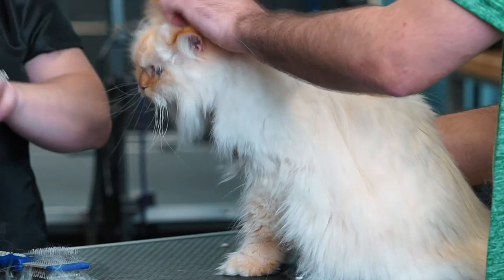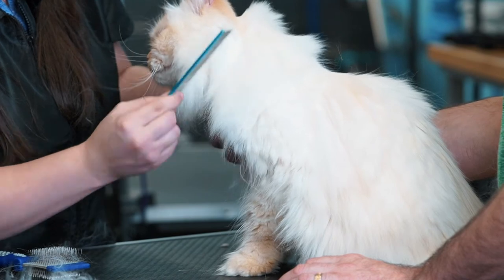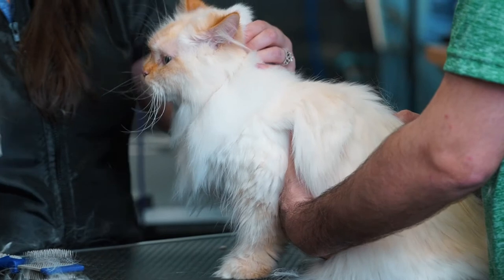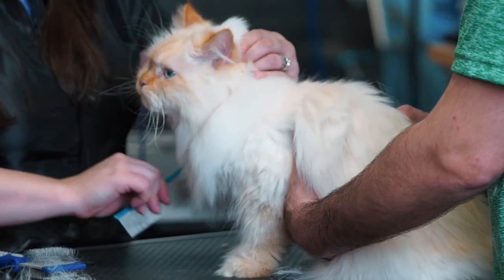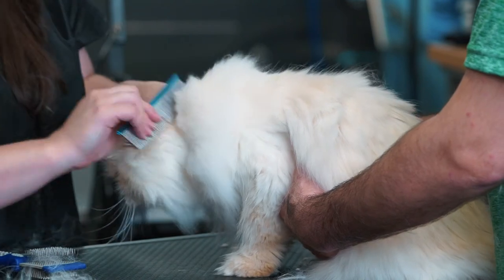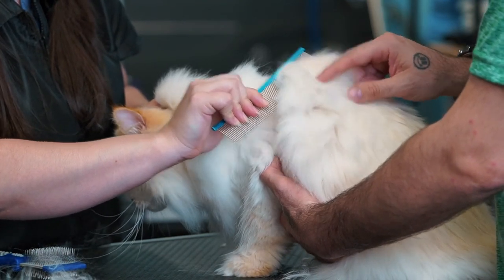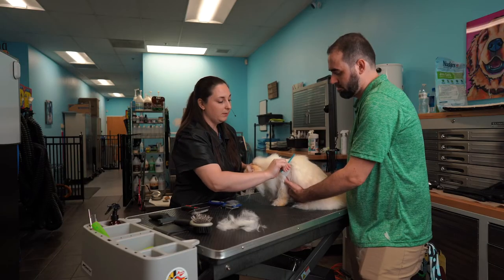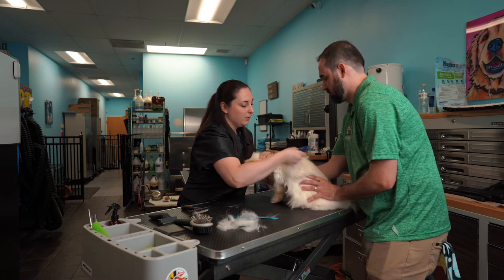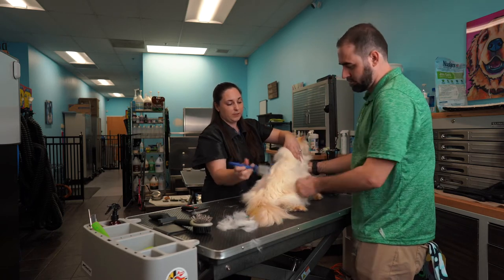For example, if I take my comb through the coat I just slicker brushed, it glides right through — though I'm still pulling out dead coat. When you come across something stuck, the comb is going to cause pain, so I stop, identify where it is, and switch back to my slicker brush to break up that area for a second or two. You notice how the cat is very compliant — he doesn't mind it. I'm keeping a hand on him to help calm him, just letting him know I'm here for him.